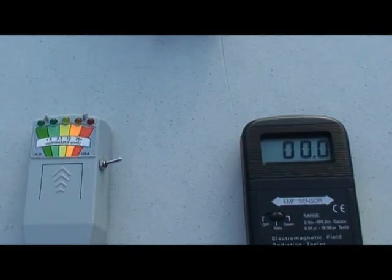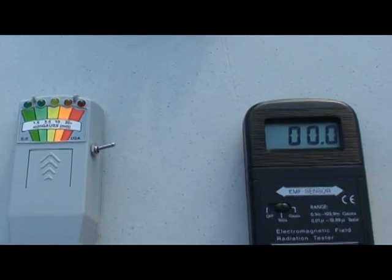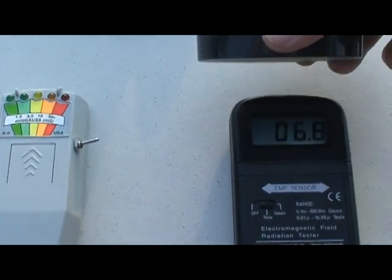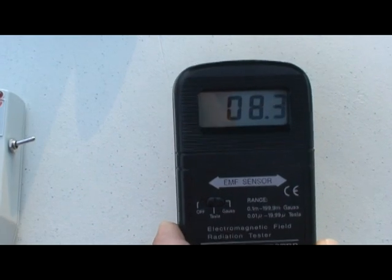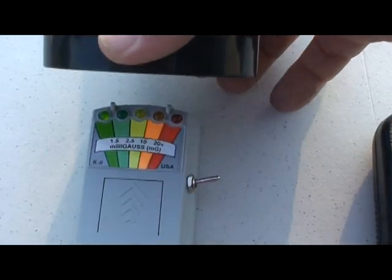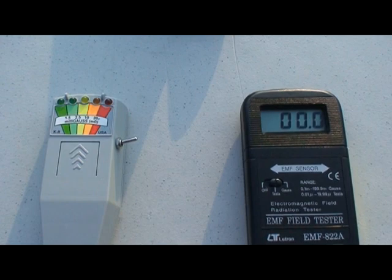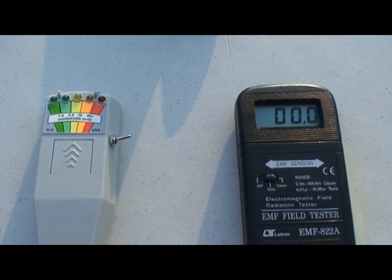Our EMF gauges are reading zero on both that and the safe range meter. I am going to introduce a magnet in front of them — you can see that they are starting to fluctuate due to the effects of that magnet. Then over at the safe range meter the lights are beginning to fluctuate in relation to that. When I take the magnet away, we are reading nothing. So apparently if there is a magnetic influence, it is very slight — not even enough to be picked up by our EMF gauges.